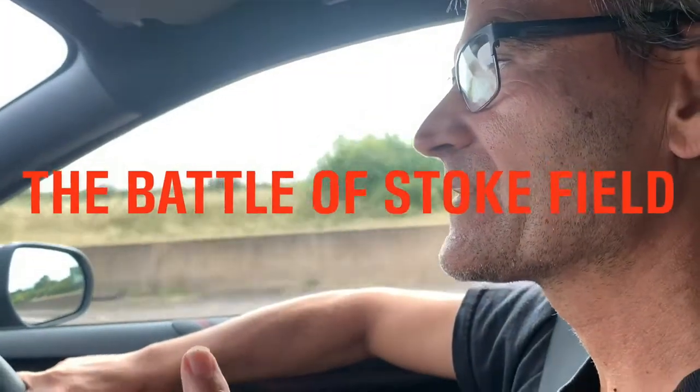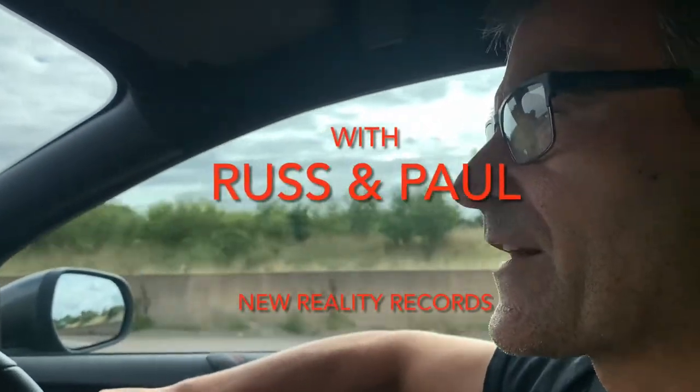Where we're going now is the only official battlefield site in the whole of Nottinghamshire - the Battle of East Stoke. That's where we're going, I hope.